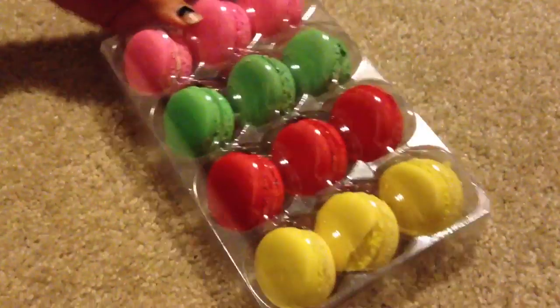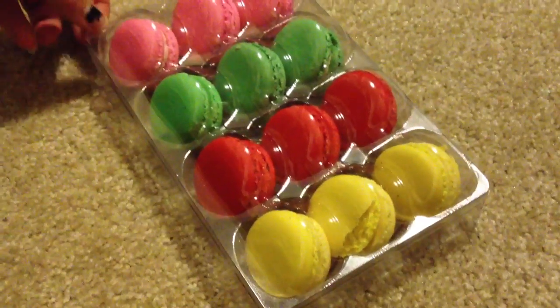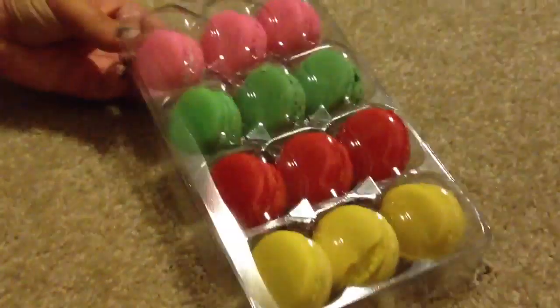Very colorful. I don't know what the flavors are of these. I'm guessing they are flavor-coordinated to their color. But we are going to try them anyway. What color do you want to try first? I'll go with yellow. Then I shall take the other yellow.